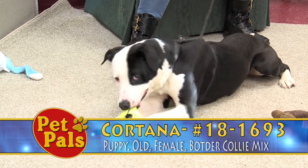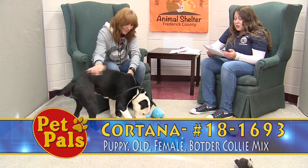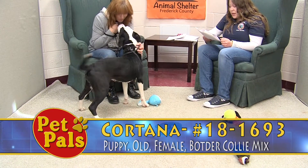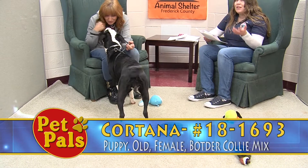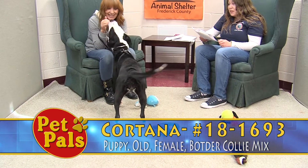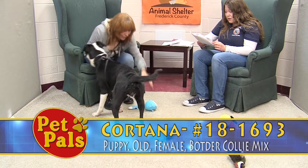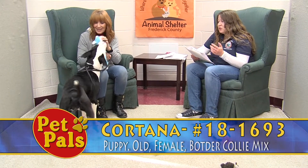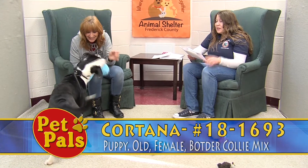As far as her behavior assessment, she's a little nervous but mostly friendly when you approach her kennel. She has no reaction to other dogs unless they start it, and then she gets into the barking and things like that. She pulls a little bit when she walks, has no issues with food aggression, and no issues with guarding.